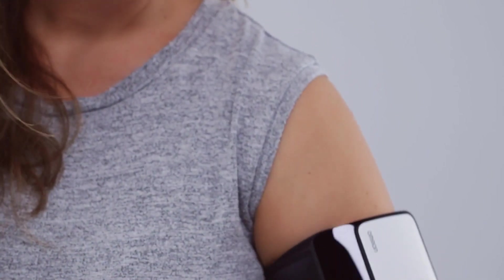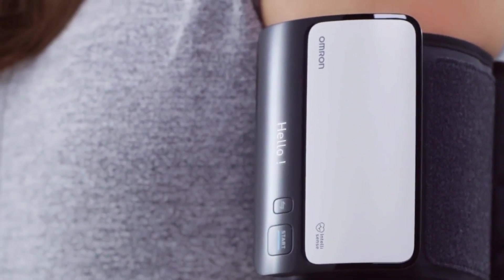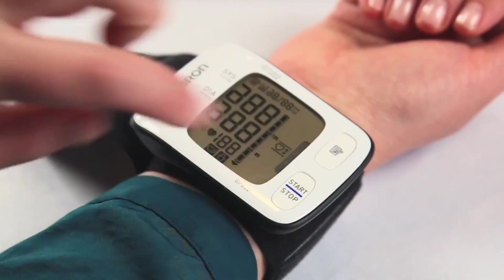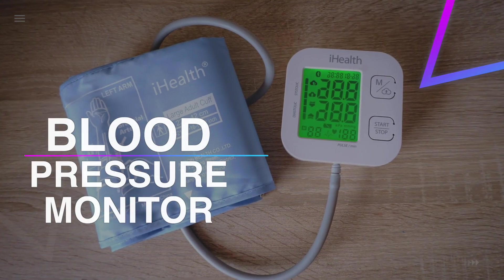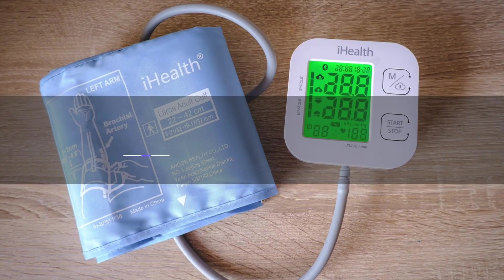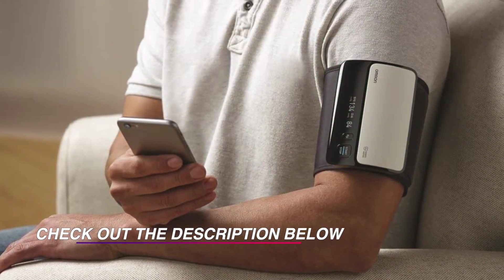With increasingly more health visits going virtual, the capacity to do fundamental health checkups at home has become a need. One of these is taking blood pressure — by checking pulse, it's feasible to screen if medications are required or working. If you need to monitor your blood pressure, it may seem overwhelming trying to sort out which monitor to pick, so we have come up with six blood pressure monitors from which you can choose the best one for you.